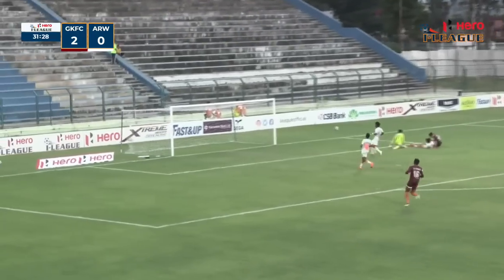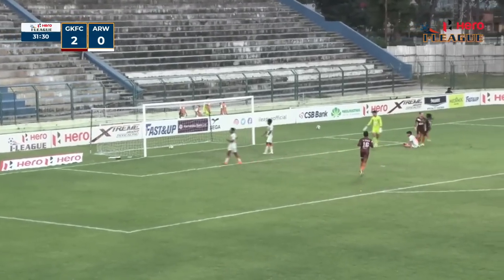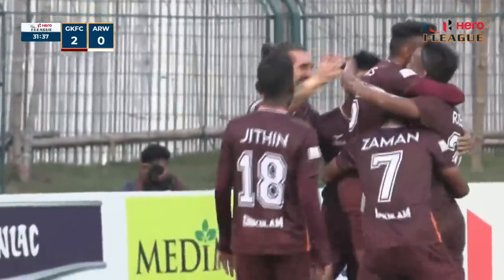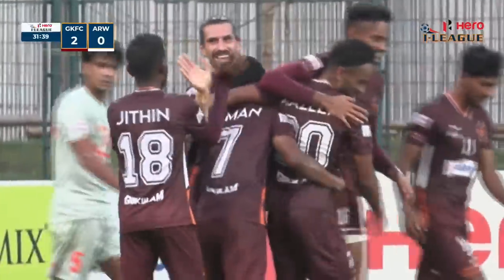Another through ball and now he's through on goal — it's Luka Mathsson. And it's 3-0 for Gokulam Kerala, easy as they come. Luka Mathsson with his ninth of this campaign.